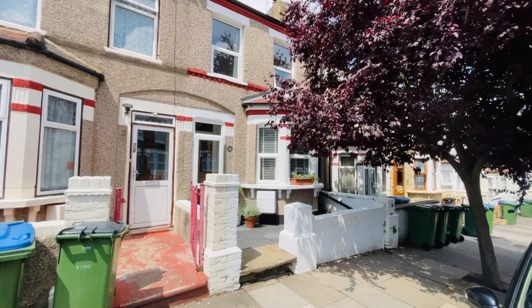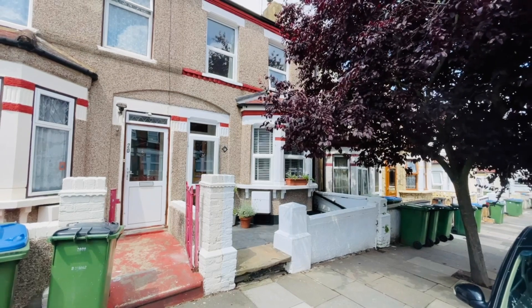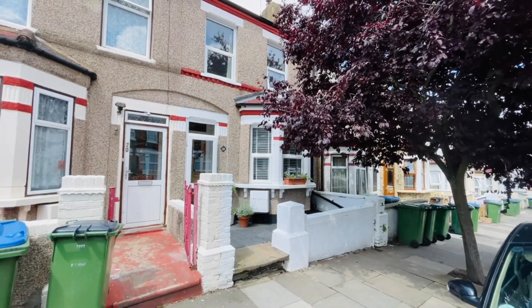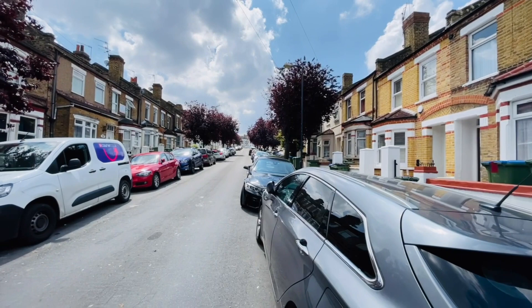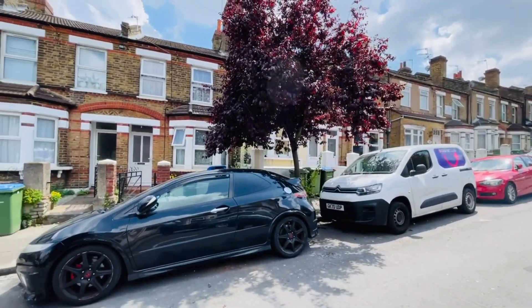Hello, it's Beaumont Gibbs Estate Agents. Today I'm showing you a two double bedroom Victorian terrace house for sale in Ingledew Road in Plumstead. Ingledew Road is a very nice residential street — I'll just pan around so you can get a good idea of what the road looks like, full of Victorian-styled properties.